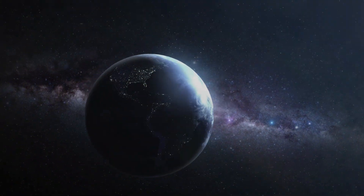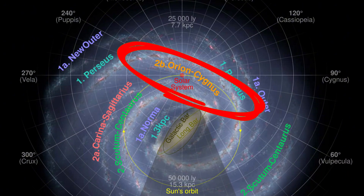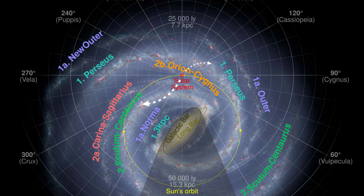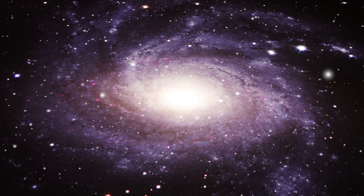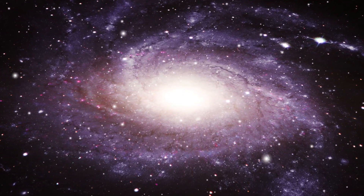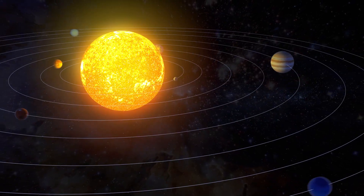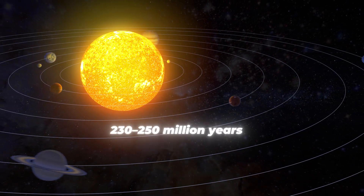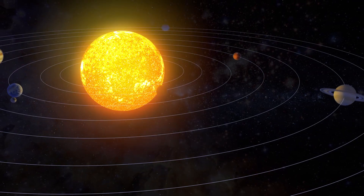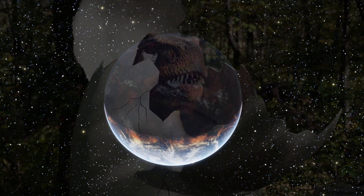Where exactly do we sit in this cosmic pinwheel? Our solar system resides within the Local Arm, sometimes called the Orion Spur, between the larger Perseus and Sagittarius arms. It lies about 26,000 light-years from the Milky Way's center, roughly halfway from the core to the outer edge. Our solar system completes one galactic year in around 230 to 250 million years — so the last time Earth was in this part of the galaxy, dinosaurs were just emerging.